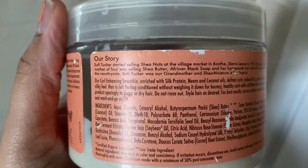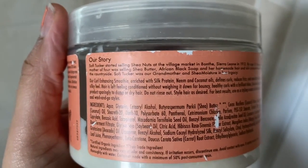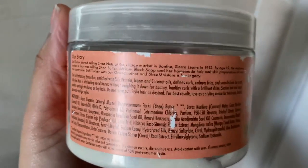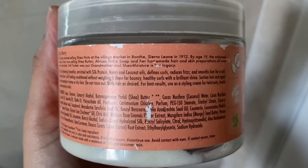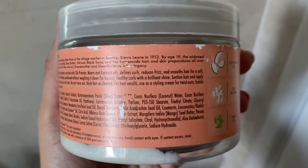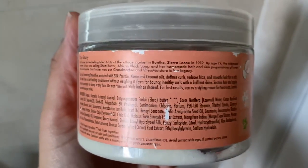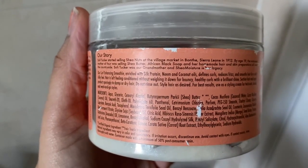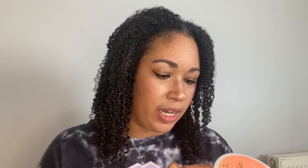So here on the product it says: our curl enhancing smoothie enriched with silk protein, neem and coconut oil defines curls, reduces frizz and smooths hair for a soft silky feel. Hair is left feeling conditioned without weighing it down, for bouncy healthy curls with a brilliant shine.